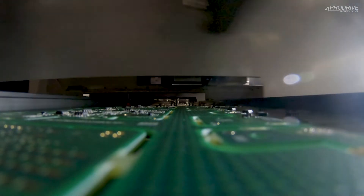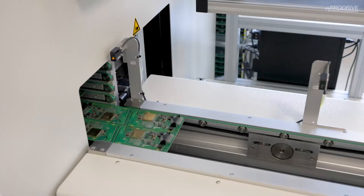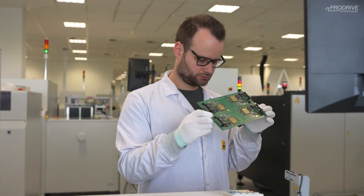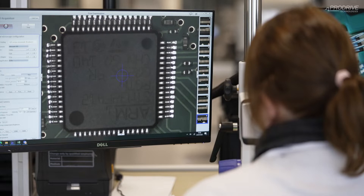In SMD you really have the principle where a bare product enters the line, goes through multiple production processes and automated inspection processes, and at the end of the line you get a fully assembled product. At the conventional assembly line, we still have a lot of manual input — that means manual component placement and also manual inspection.